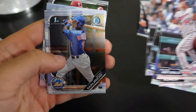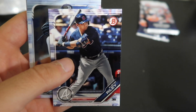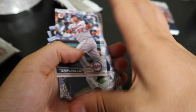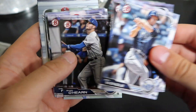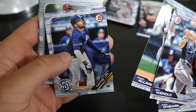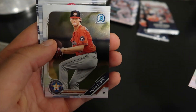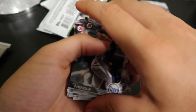We're trying to pull a Wander Franco today like always. Austin Riley — he just made his MLB debut and he's been playing pretty well in his first two or three games. He had a home run in his debut. Fernando Tatis Jr. — it's a good card. Christian Javier first. I'm really excited to open those last two Chrome packs.